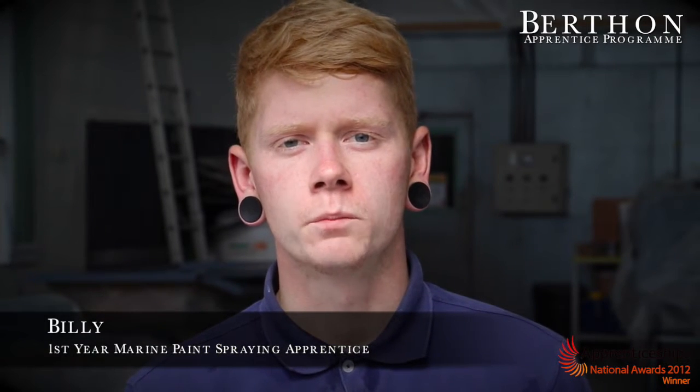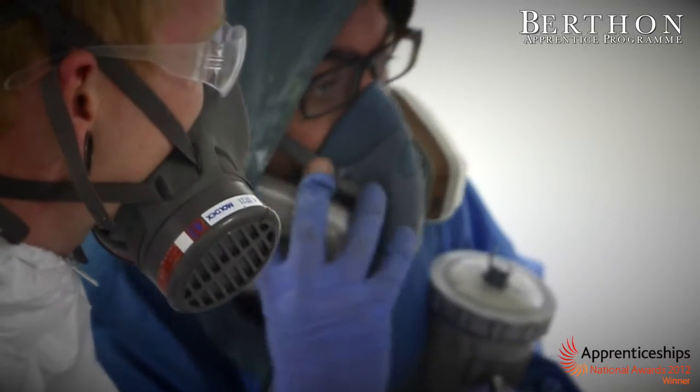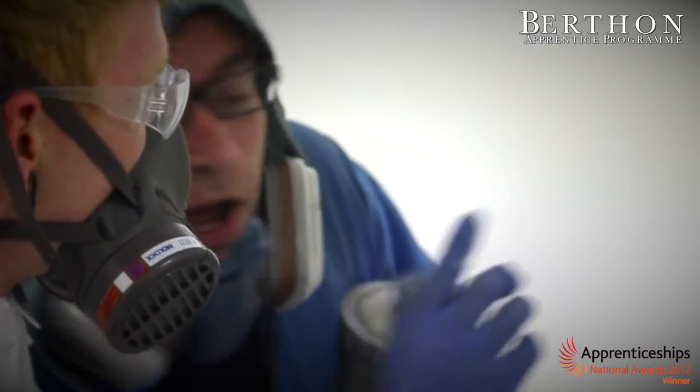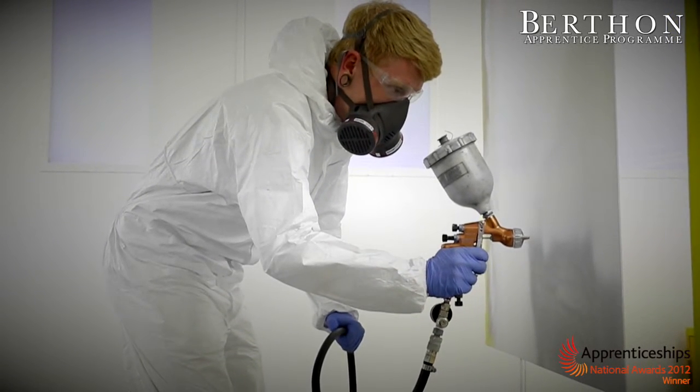Before my apprenticeship I was working in a bookmakers called Betfred and then I applied to come here. I enjoy the paint spraying, I enjoy the boats and the mechanical side of things as well, and the people are nice here as well, so that's good.